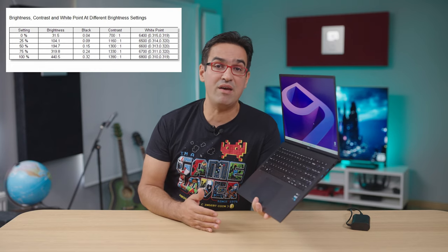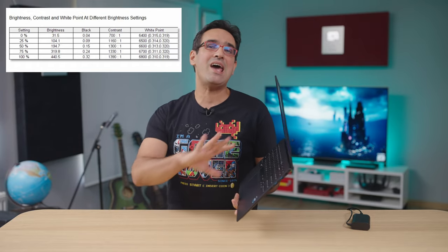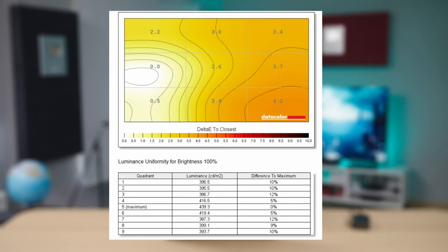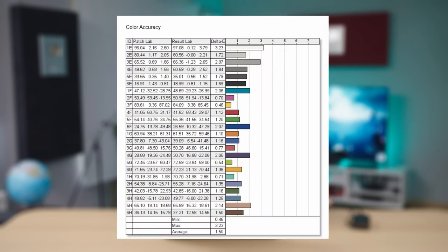We get an average of 400 nits, which makes the Gram 17 an ideal companion for outdoor work as well as indoors. However, it's not a screen I'd recommend to professionals. Contrast is 1400:1, black level of 0.32 nits, which is good. Maximum brightness up to 440 nits, averaging around 400. We also have a very good gamut: 100% sRGB, 99% DCI-P3, and 87% Adobe RGB. But just like the previous generation's panel, it has pretty much the same weaknesses — brightness deviation is quite high at up to 15%, and delta E deviation at color uniformity skyrockets at high brightness settings. At least color accuracy is good, with a delta E of 1.5.